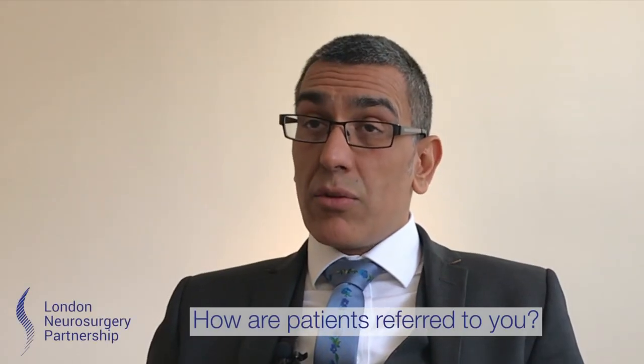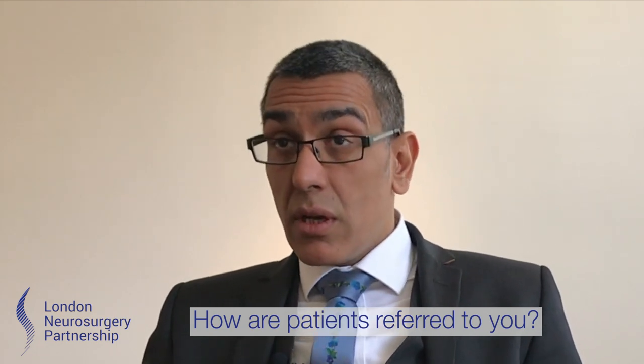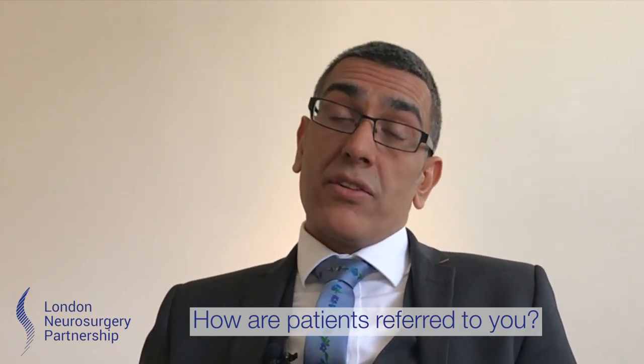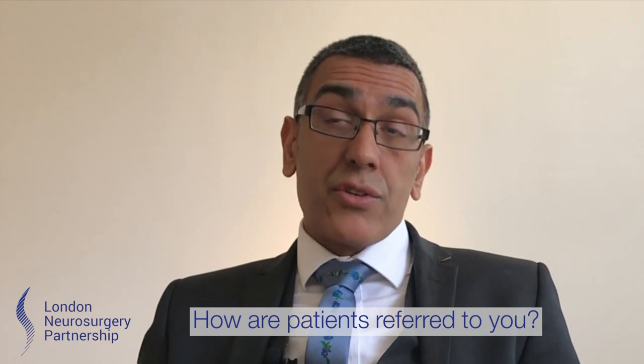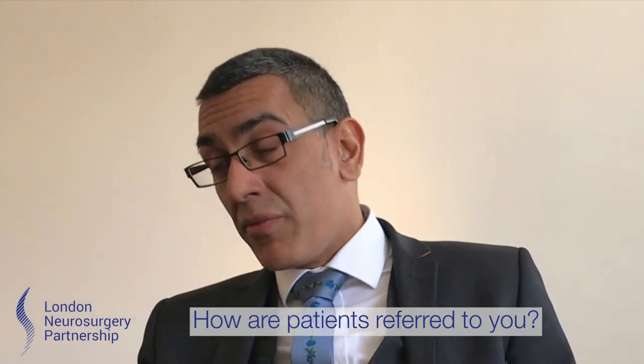For a patient coming in through the NHS sector, they'd have to go and see their GP, and the GP would then refer them either to us in the neurosurgery service, a neurologist, or sometimes through the orthopaedic service, depending on their local provider.